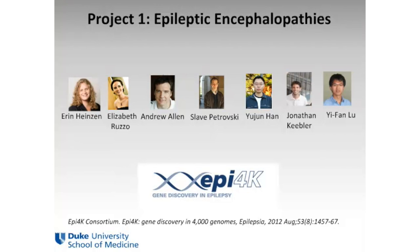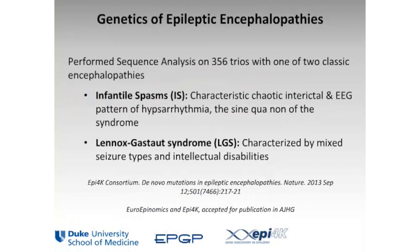The two epileptic encephalopathies we have focused on can be thought of as classical epileptic encephalopathies. They're called infantile spasms and Lennox-Gastaut syndrome. These are both very bad epilepsies to have. They begin early in life and are associated with a variety of developmental difficulties that can often be quite severe. Especially in the case of Lennox-Gastaut syndrome, the prognosis is not good.